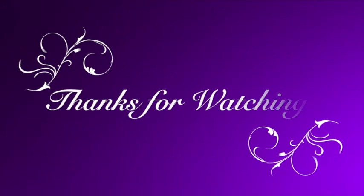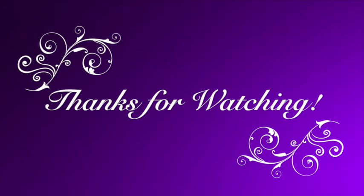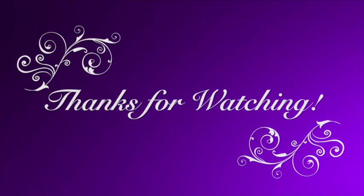That's it for my empties video this time! Let us know down in the comments below what you've used up this month. If you liked this video, don't forget to give me a big thumbs up below. If you want to see more content from me, don't forget to hit the little red subscribe button, and if you want to be notified when I post new content, don't forget to hit the little bell next to it. We'll see you next time — bye!